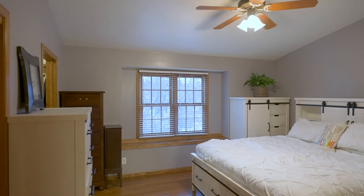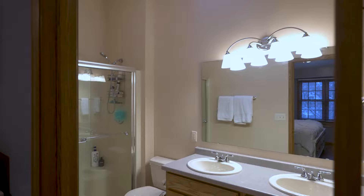Upstairs, you'll find four out of the five bedrooms and two full baths. But this room's a little bit special — it's the owner's suite. It's got an attached bath and two closets, one of which is a walk-in. Why don't we head back downstairs and I'll show you my favorite room in the home.